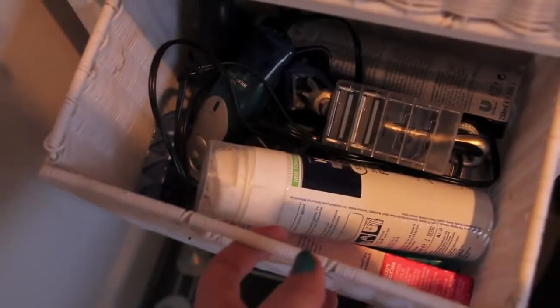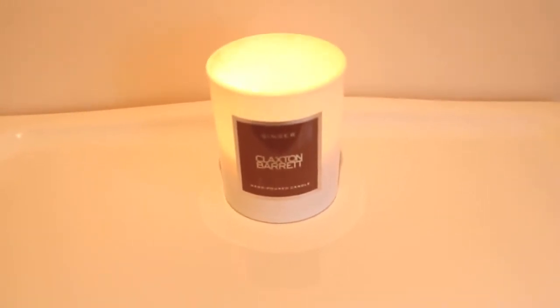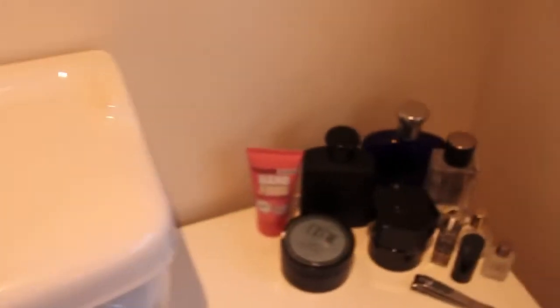In the second drawer down — these drawers are actually really boring. This is all just hair removal stuff, mainly Mike's shaving and trimming things, along with some wax strips. And then in the next drawer, we just keep spare toothpaste and toothpaste cases, all that kind of stuff. We have some scales on the floor. And then we have a candle burning — this is one I got for Christmas. It's Claxton and Barrett Ginger. It's nice.